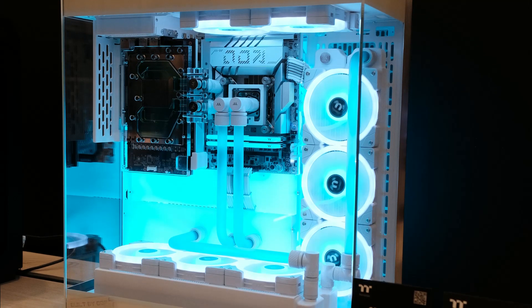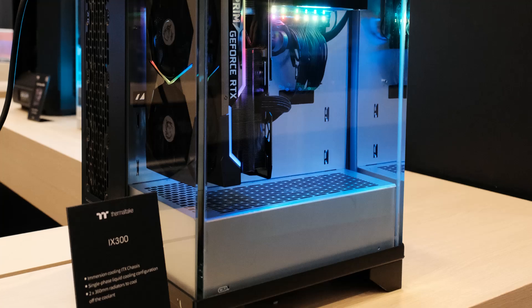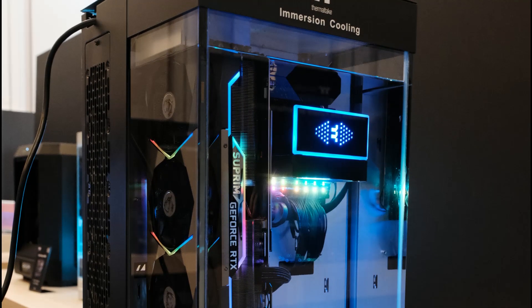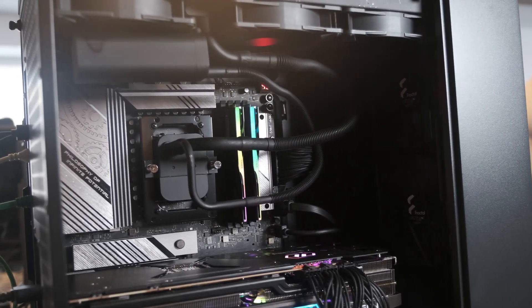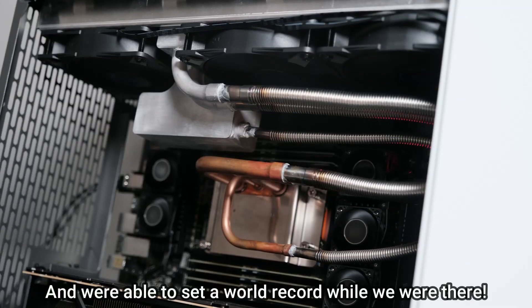On the topic of PC cooling, Thermaltake showed off several different machines running extravagant water cooling setups, including a complete immersion system. Perhaps one of the most notable setups came from Ice Giant, which showed off their Titan 360 AIO that uses evaporative cooling to keep your CPU cool with no moving parts.